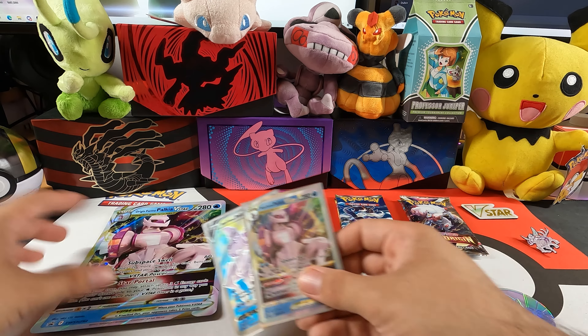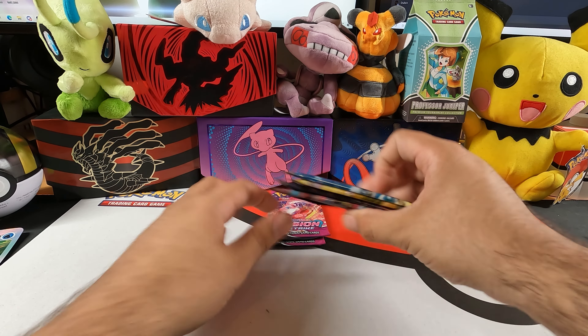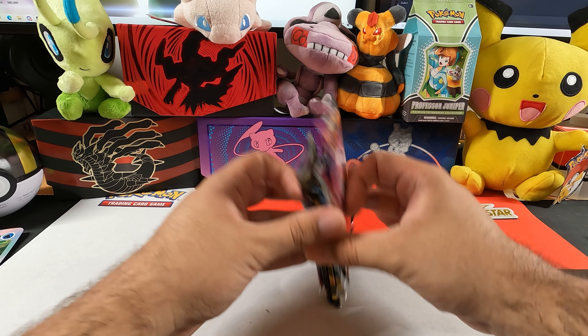I know you guys are here to see some pack openings, so let's move this stuff aside. We'll start with the oldest set first — Fusion Strike first, then Astral Radiance, then Lost Origin.